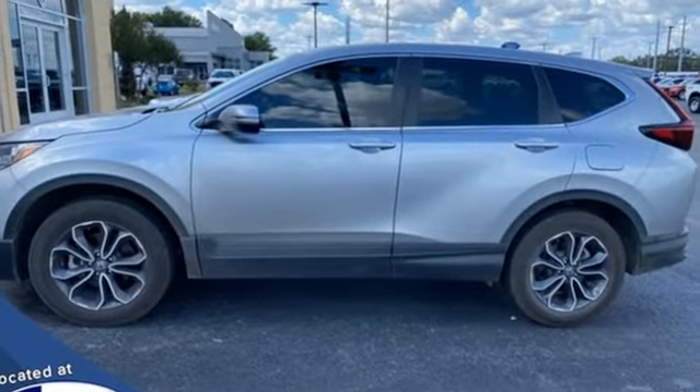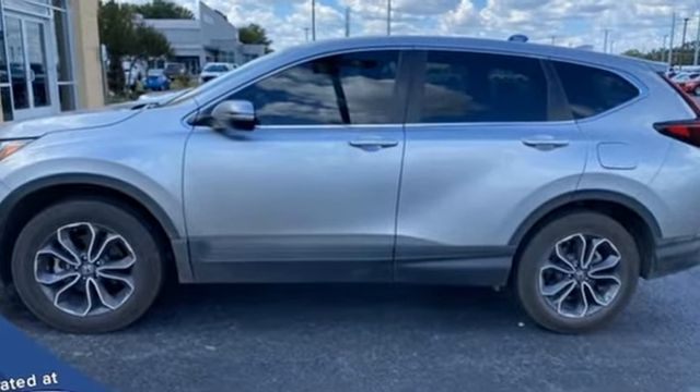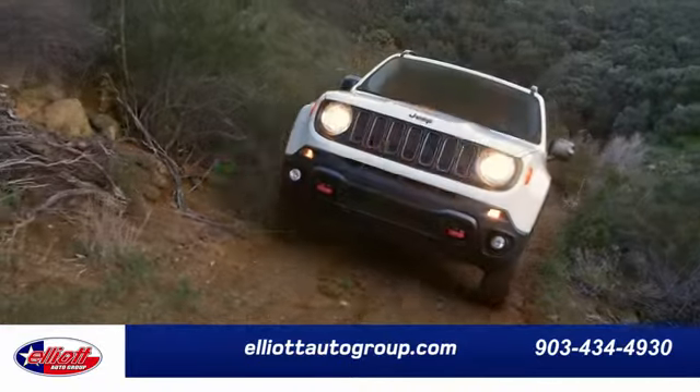It's a Honda, so longevity comes standard. Take it for a test drive today. Elliott Auto Group.